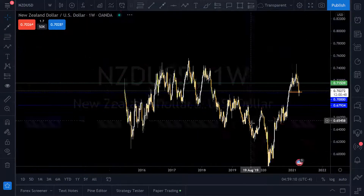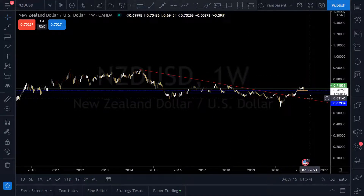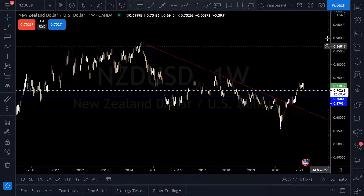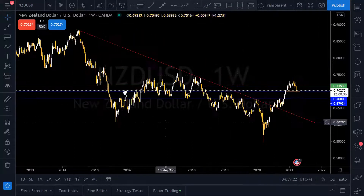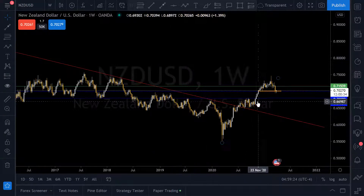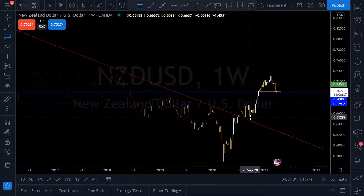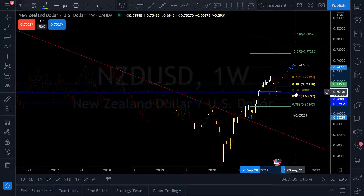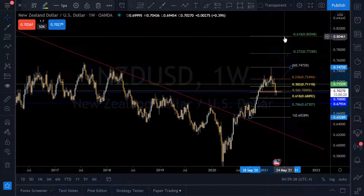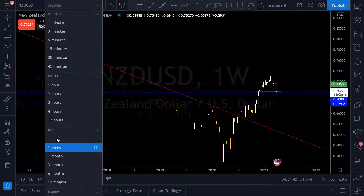We can see that this was a long-time downtrend. And we finally broke up to the top here, broke out the top and moved to the upside. And we had to see this impulse. So we were expecting price to come back at least to the 38.2 Fibonacci retracement, and it came back more than that — it came to the 50. And that's awesome for us. And we're going to move to the daily.